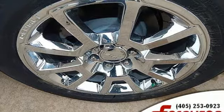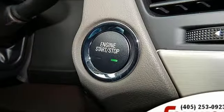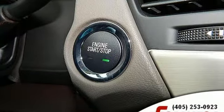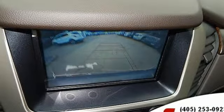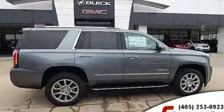Edmunds.com finds it boasts substantially more towing capability than crossovers while also delivering a higher degree of burliness and solidity. GMC — it's not just a vehicle, it's a professional grade tool.